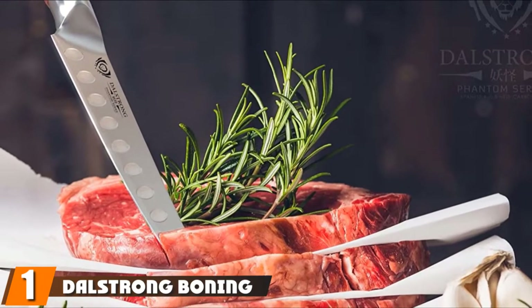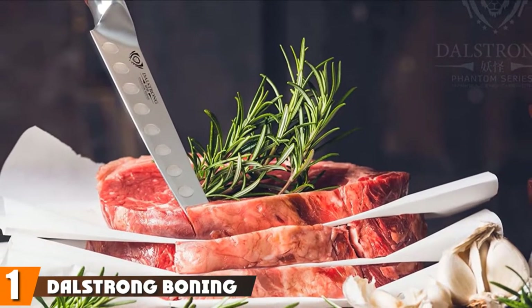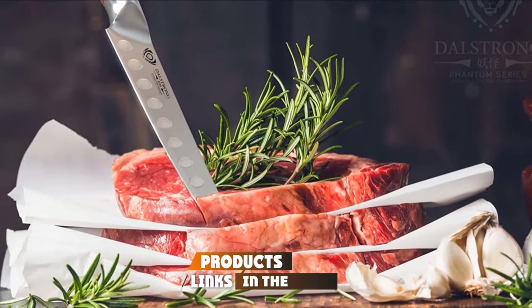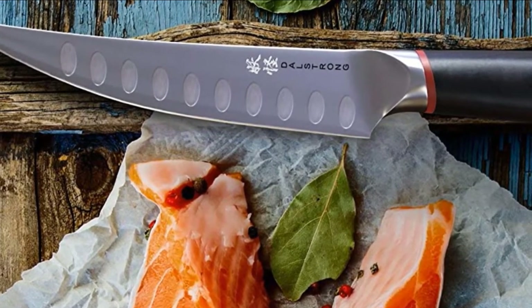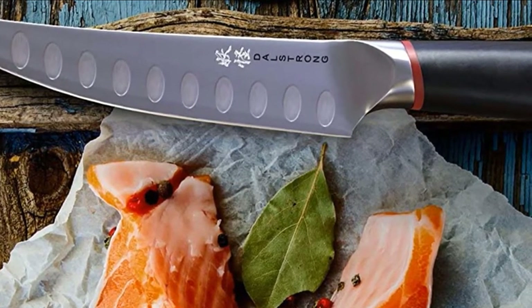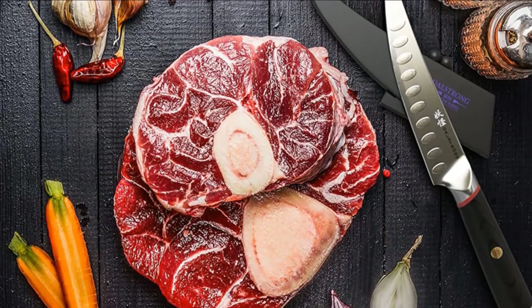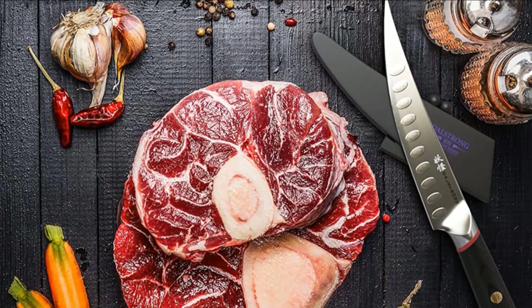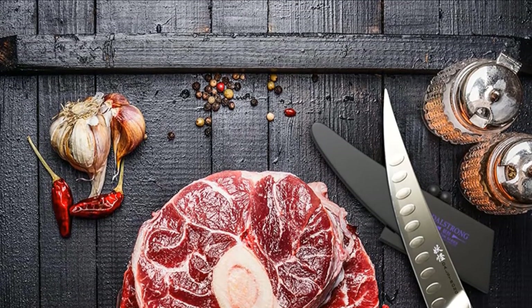At the first position of our list, we have the Dallas Strong Boning Knife. The Dallas Strong Phantom series knife is manufactured for precise filleting, skinning, butterflying, and boning. Boasting Japanese steel, each blade is hand-sharpened to perfection by the Honbazuke method and also features a narrow width for fast and effortless cuts. The unique dragon lock sheath shuts completely over the blade, locking it in place when it is not in use.